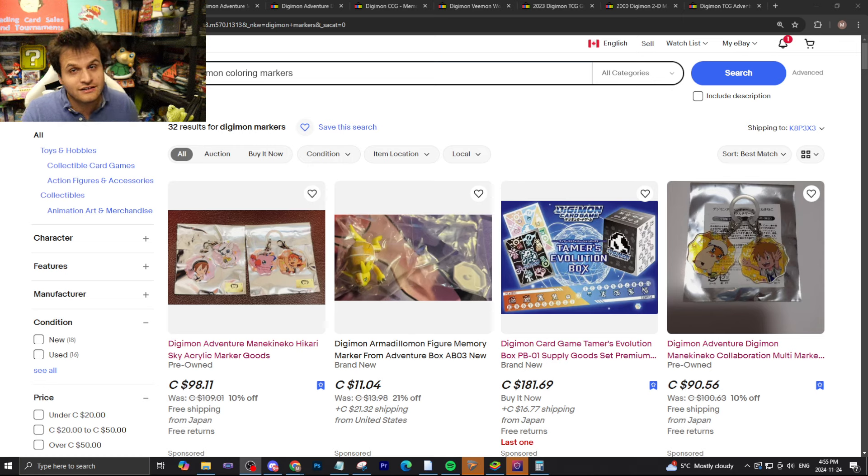Hi everybody, welcome back to the channel. Today is Marker Watch Day — we are doing our very first ever Digimon Marker Watch. We're going to talk about the Digimon marker market. This video is an inside joke; if you know, you know. There's already someone that's released a Digimon Marker Watch on YouTube — I'm not going to tread on anyone's territory. But I think a one-off video is okay, and some of these markers have really piqued my interest. I want to present the ones I think are really cool or really bad deals.